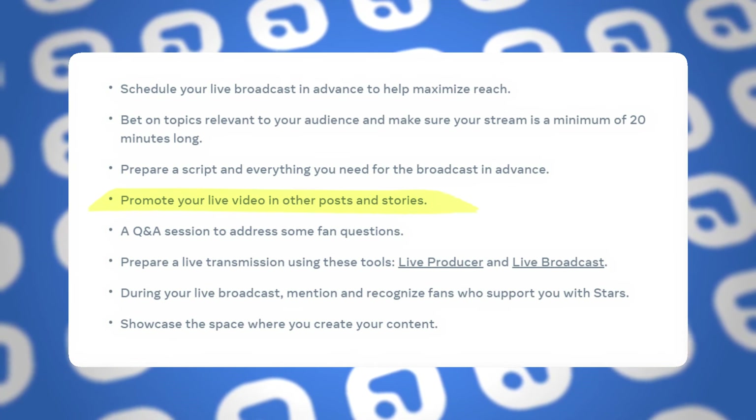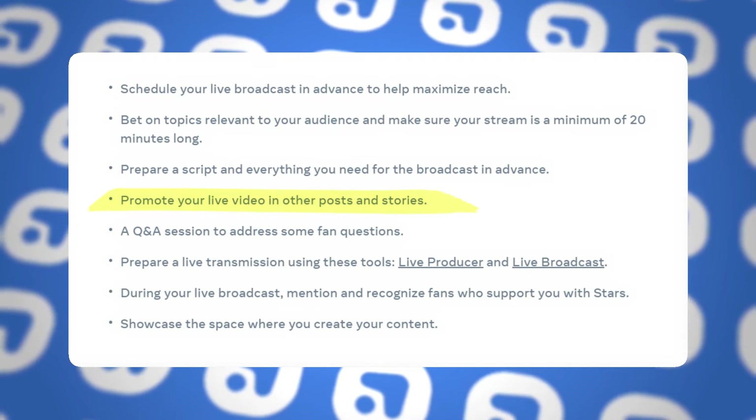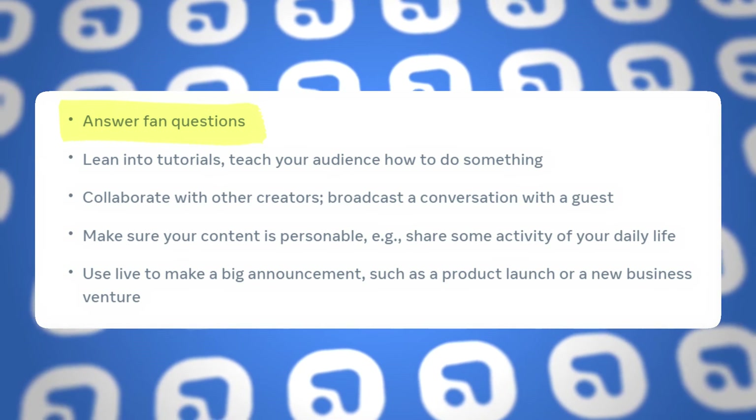Promote your live in both your main feed content as well as stories so that as many of your followers as possible know you're going live and that they should show up — this will increase the number of people who actually do. And even if the live isn't a dedicated Q&A, throwing in some time in the middle or at the end for fan questions is a great idea to keep people around and keep them engaged. People love to feel appreciated, and answering someone's question in real time is a super powerful way to do that quickly.